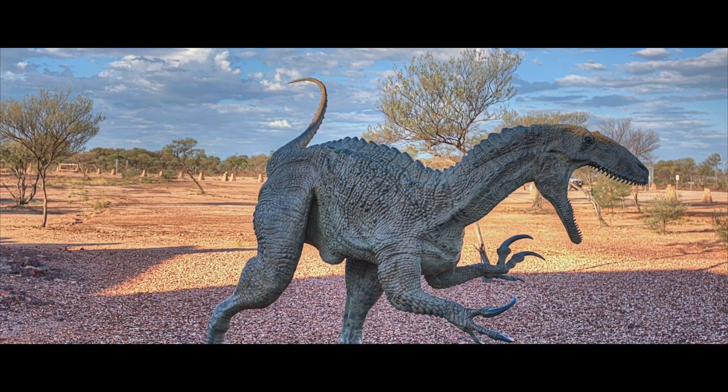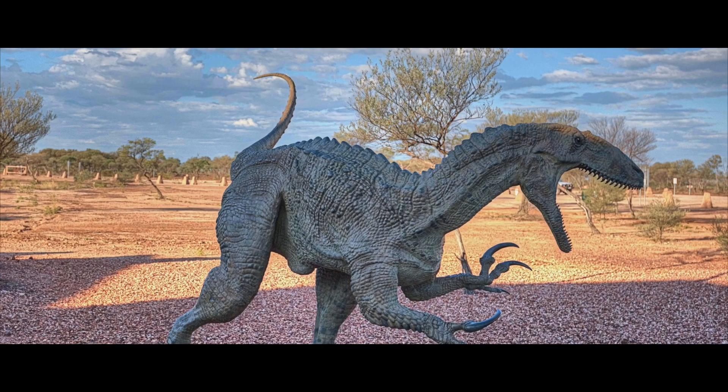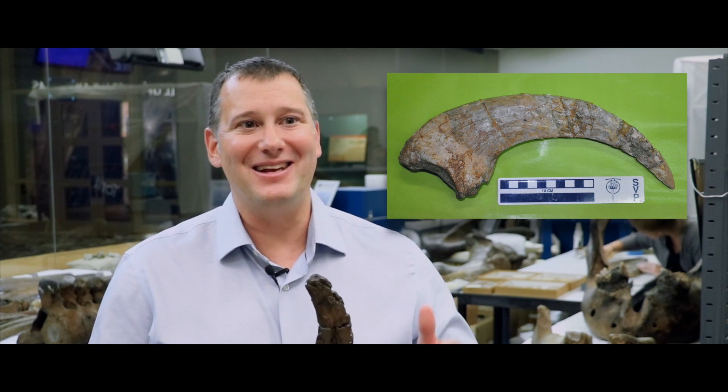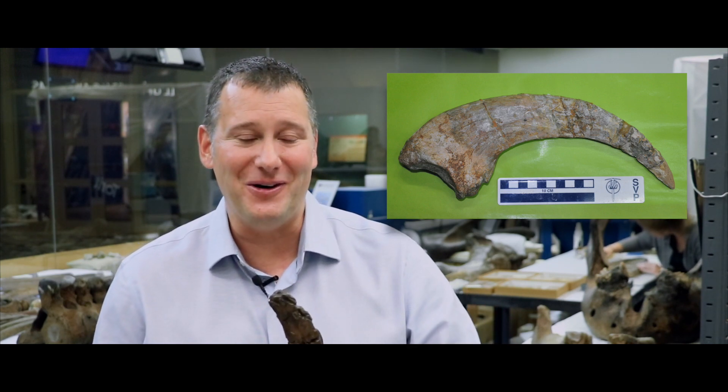Megaraptorids have a very interesting history. The first Megaraptorid to be discovered was named in 1997, and it was named Megaraptor — which gives its name to the entire family of dinosaurs, the Megaraptorids. The paleontologist that named Megaraptor had only four bones to work with, one of them was a giant claw, and he thought that giant claw went on the foot.